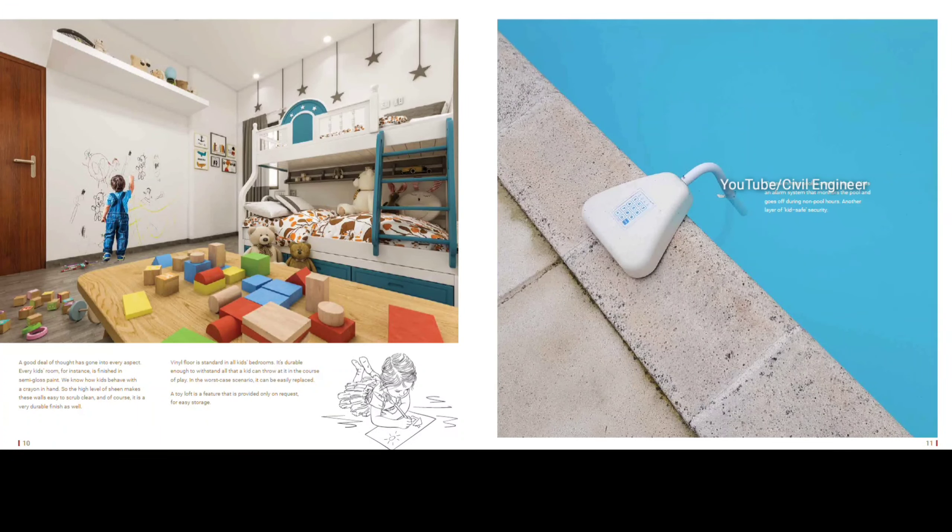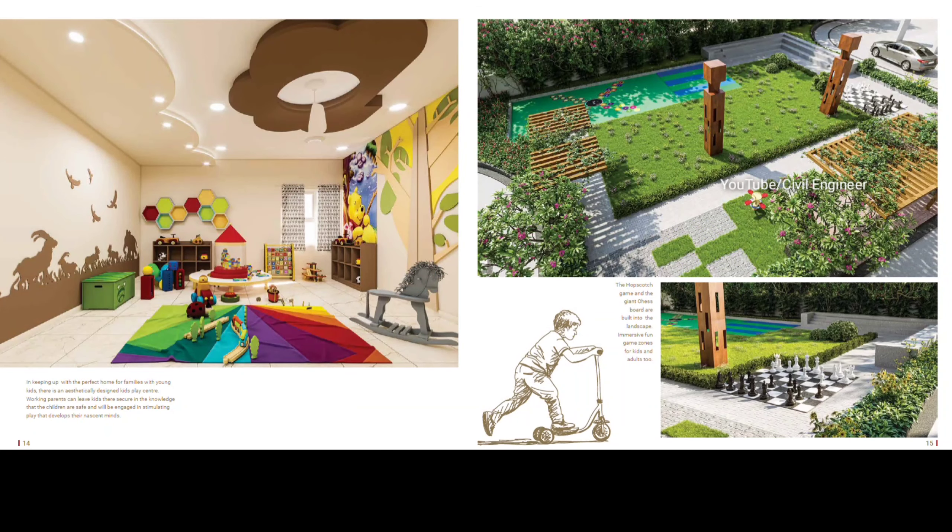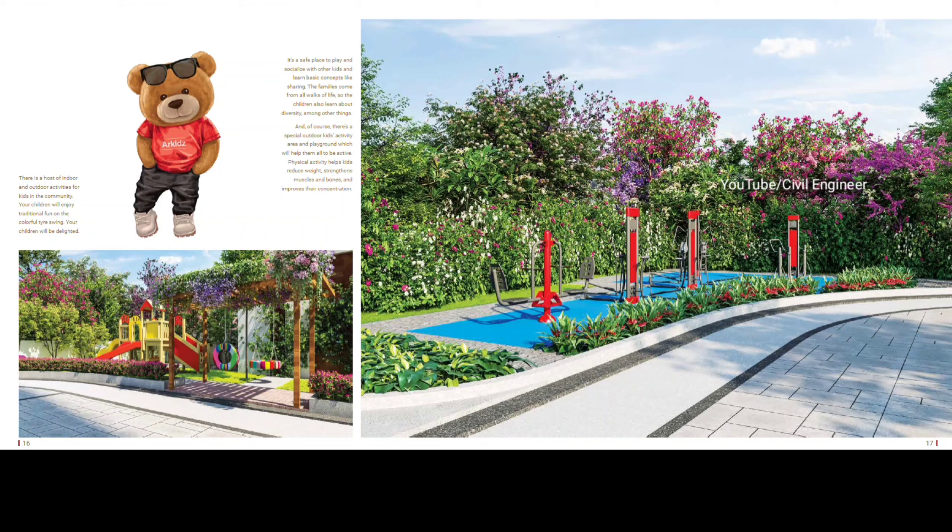We are here at DMA to Sri Chaitanya College. We are here at Vertex Virata. We are here at Unicent International School. We are here at Miyapur Crossroads. We are here at Miyapur Metro.